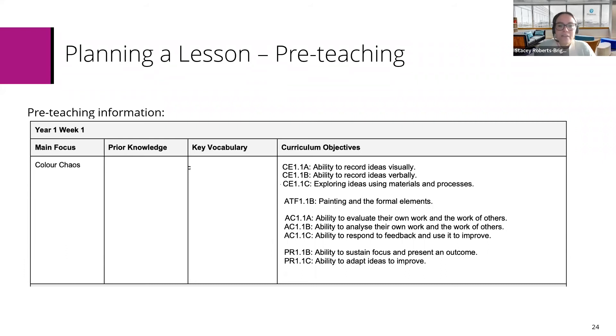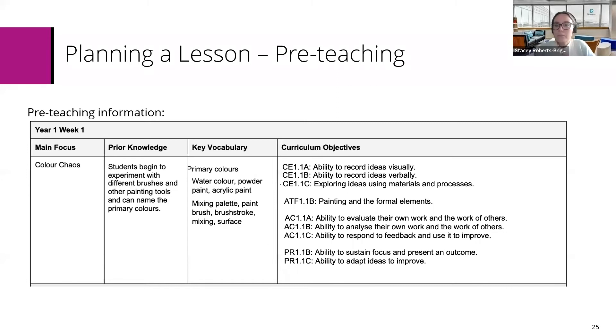Looking at the objectives for pre-teaching information, you will need to think about any prerequisite skills your students might need during the lesson, and what vocabulary you might need to have on display that you want them to use. For curriculum objectives around recording ideas visually and then verbally, we need to ensure students have the key vocabulary of primary colours and all the materials potentially needed when painting. Your prior knowledge check — just double-check that your students know what brushes they might potentially need and that they can name the primary colours before you start your lesson.